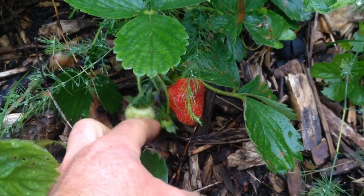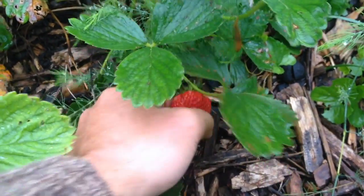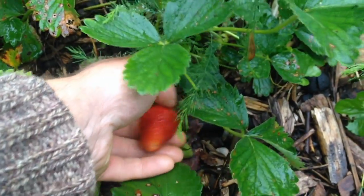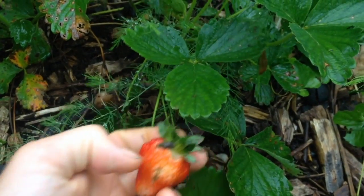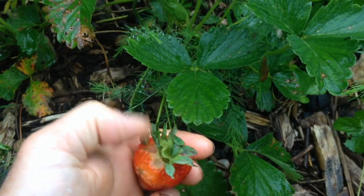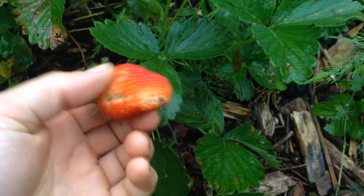Slugs — maybe we can just have one strawberry this year that you didn't make a hole throughout. This might be the one. A little young, but if I wait a day... oh man. That's still good. A little rinse won't hurt.